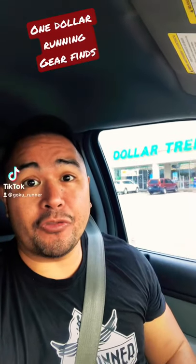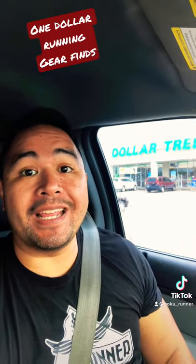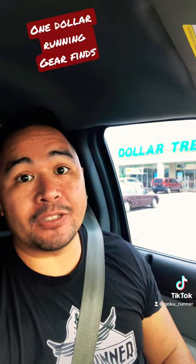All right guys, I'm back at the dollar store for another one dollar running gear find. Let's see what we can find at the dollar store today.